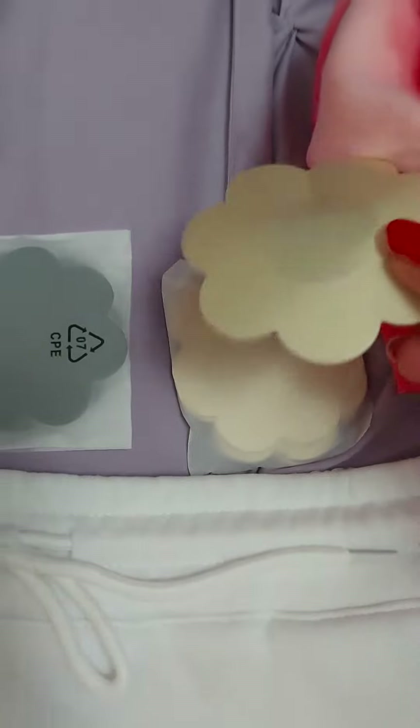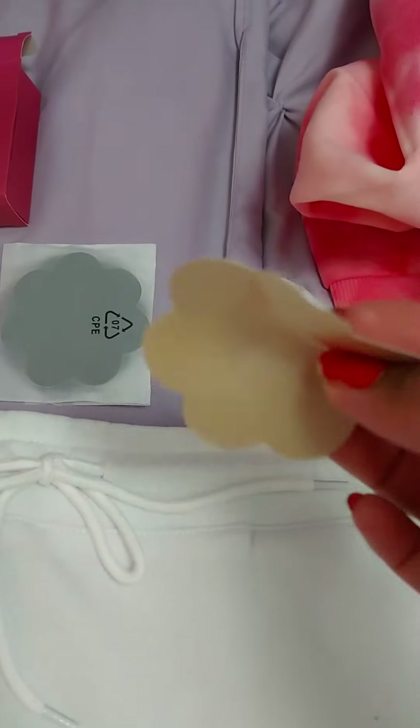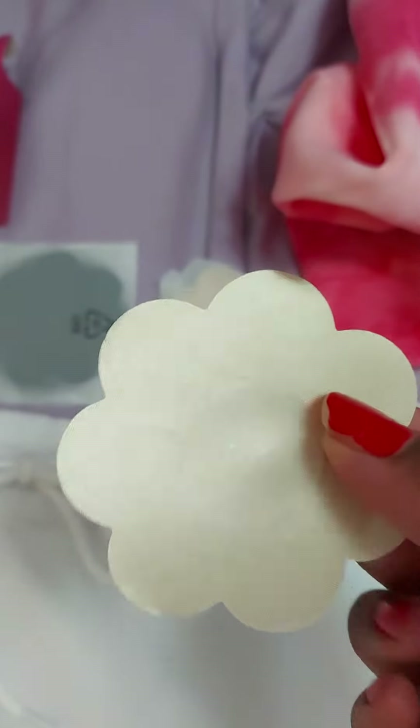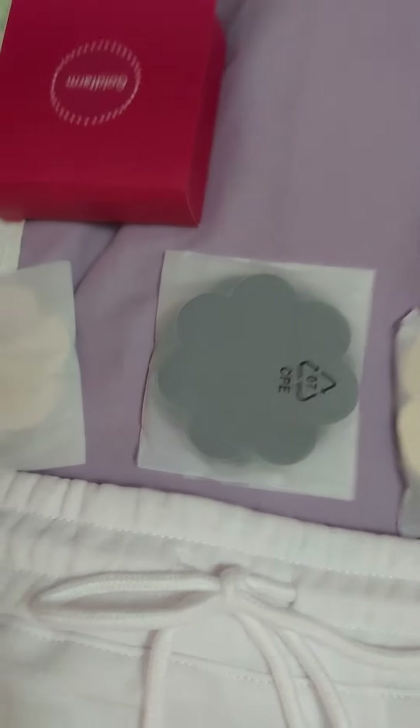And then from Amazon, I got these. This is like when you don't want to wear a bra, or the shirt is some kind of low — like low in the back or something. You can wear these, and I got these in nude and black.